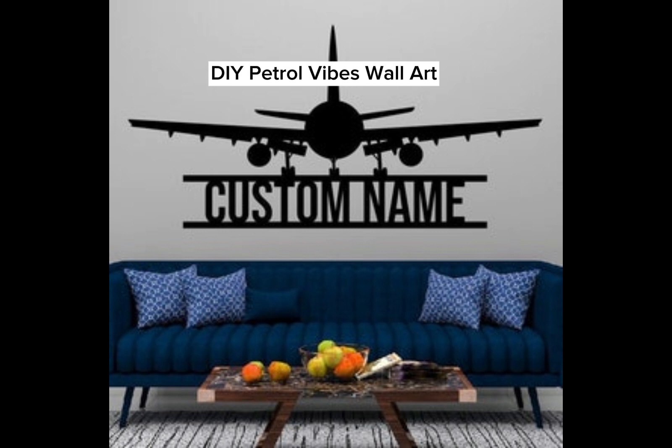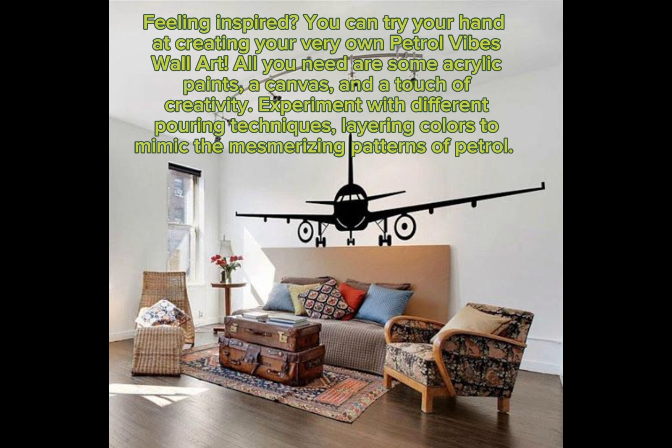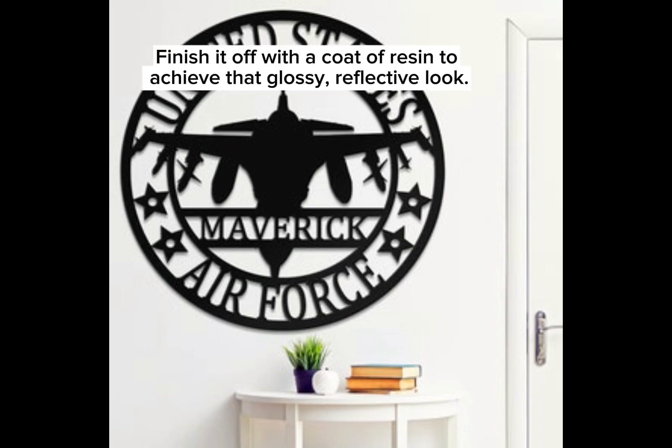Feeling inspired? You can try your hand at creating your very own petrol vibes wall art. All you need are some acrylic paints, a canvas, and a touch of creativity. Experiment with different pouring techniques, layering colors to mimic the mesmerizing patterns of petrol. Finish it off with a coat of resin to achieve that glossy, reflective look.